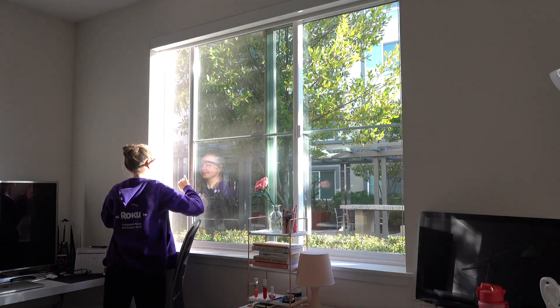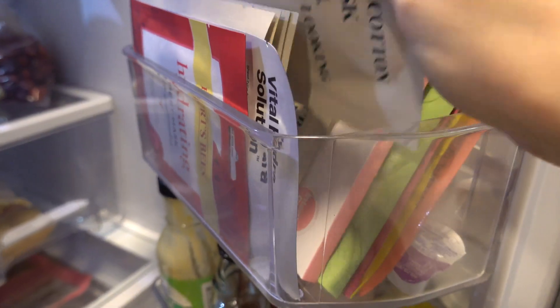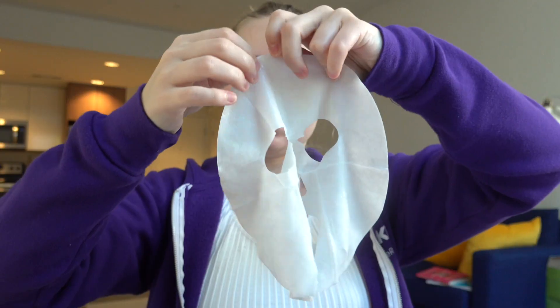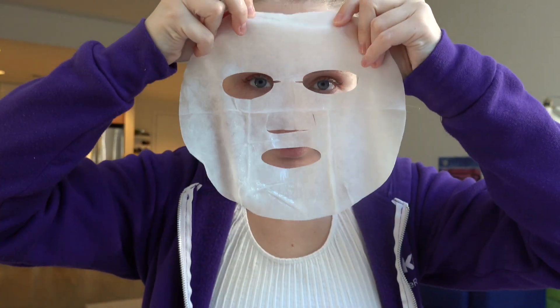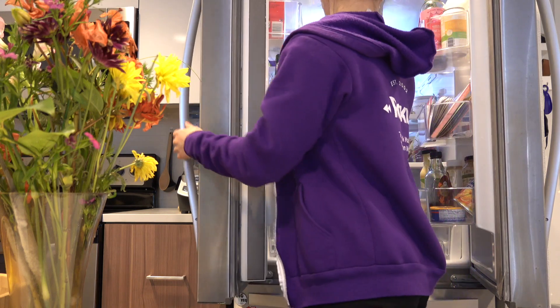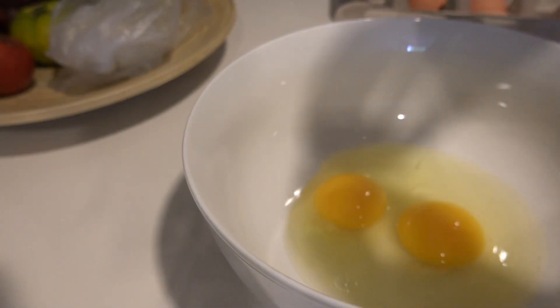This is one of my favorite face masks and I leave it on for about twenty minutes while cooking breakfast. So for breakfast today I was having scrambled eggs with ham.